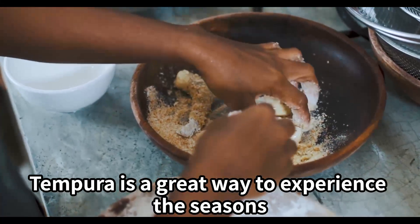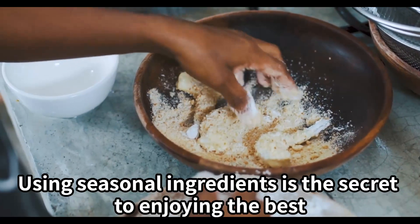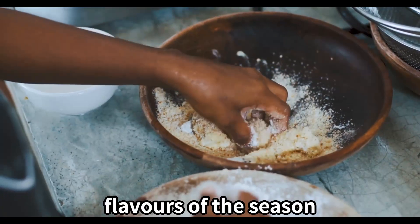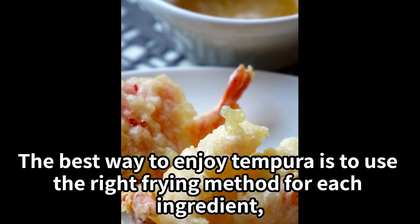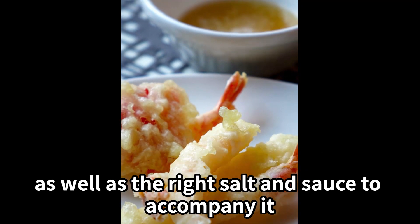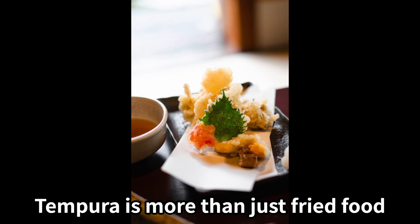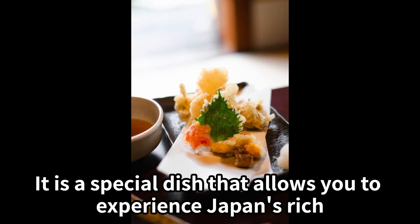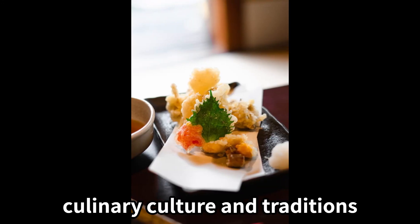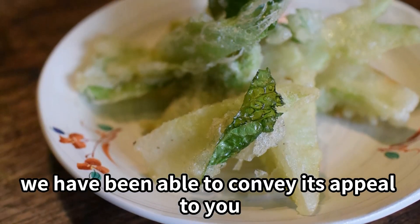Tempura is a great way to experience the seasons by using typical ingredients from each season. Using seasonal ingredients is the secret to enjoying the best flavors of the season. The best way to enjoy tempura is to use the right frying method for each ingredient, as well as the right salt and sauce to accompany it. Tempura is more than just fried food — it is a special dish that allows you to experience Japan's rich culinary culture and traditions. We hope that through this introduction, we have been able to convey its appeal to you.